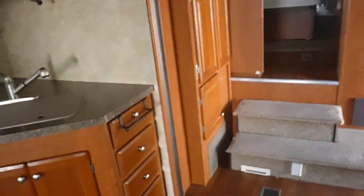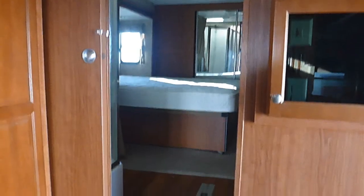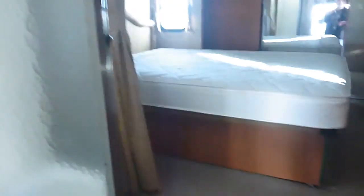The microwave and refrigerator are there as well. It does have a Cummins Onan 5500 generator with 142 hours on it.